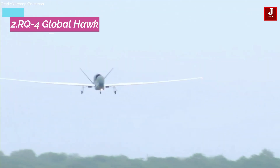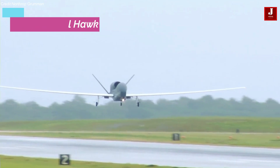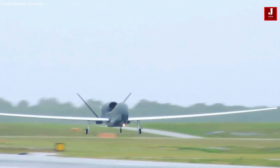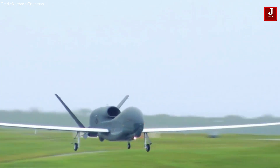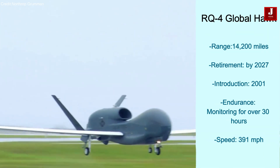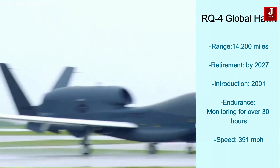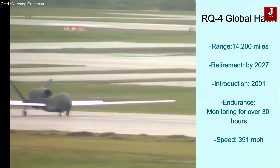The Northrop Grumman RQ-4 Global Hawk is a high-altitude, remotely piloted surveillance aircraft introduced in 2001. It is designed for long-endurance surveillance, capable of monitoring large areas for over 30 hours. Equipped with advanced radar and imaging sensors, it has a maximum speed of 391 miles per hour and a range of 14,200 miles.